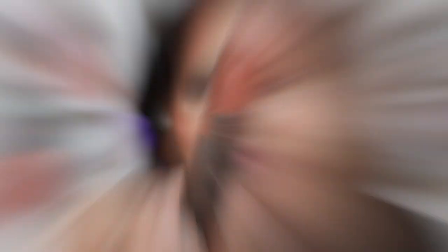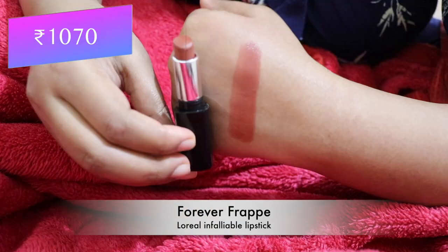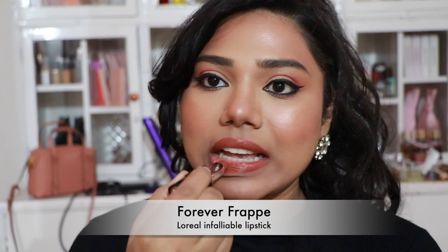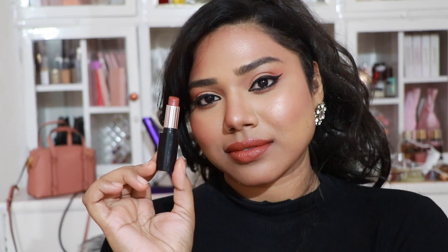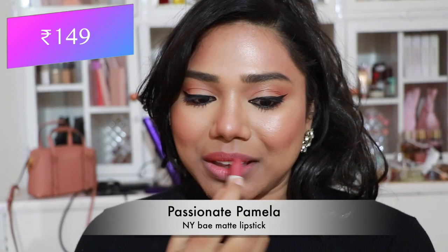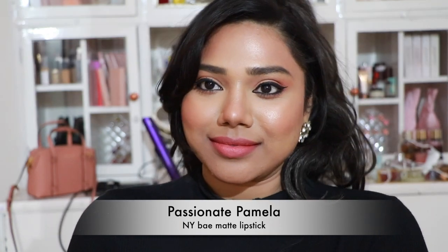Next, L'Oreal Infallible Lipstick in 'Forever Frappe' — my absolute favorite lipstick ever. It flatters my skin tone especially without makeup, looks gorgeous, is very shiny and creamy, makes lips look juicy, and is so comfortable.